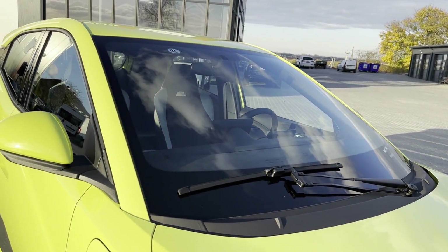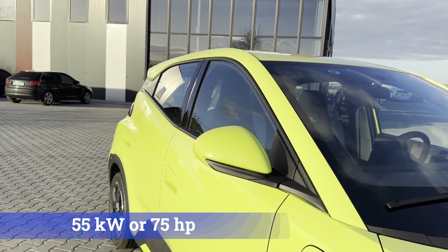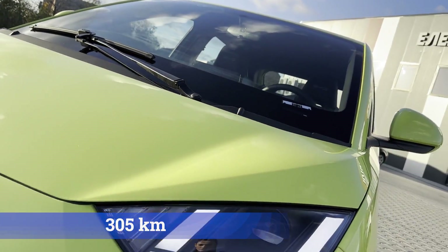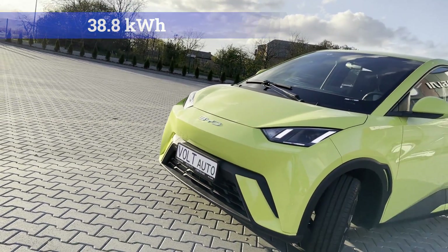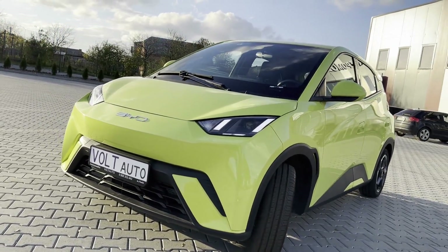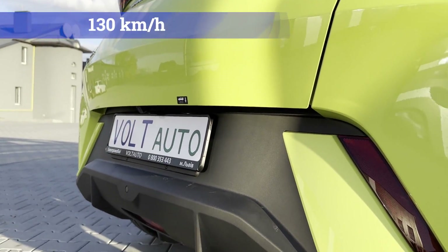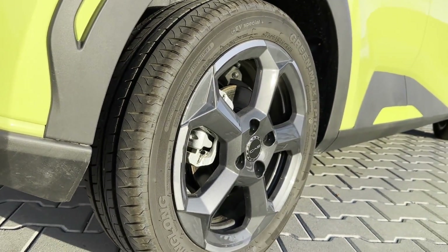Buyers can choose from two configurations. The first comes with an electric motor producing 55 kW or 75 horsepower and a 30.8 kWh battery, providing a range of 305 kilometers. The same motor can be paired with a larger 38.8 kWh battery, extending the range to 405 kilometers. This model is equipped with a blade battery, which the company claims to be the safest on the market. The Seagull has a top speed of 130 kilometers per hour and it accelerates from 0 to 50 kilometers per hour in 5 seconds.